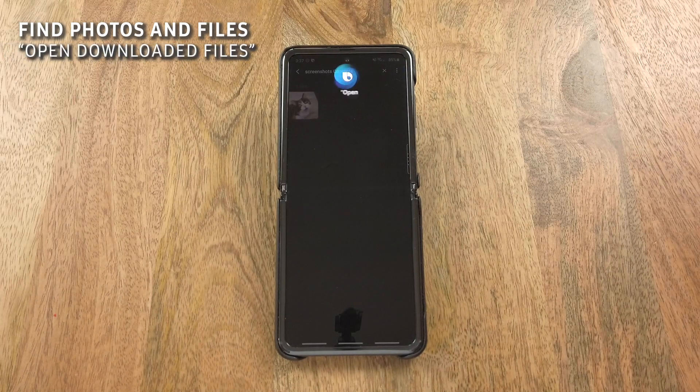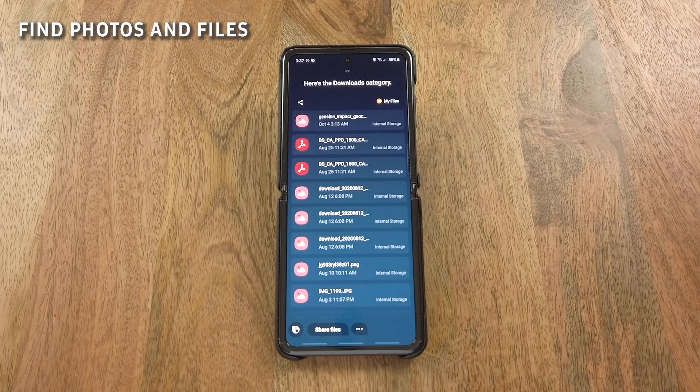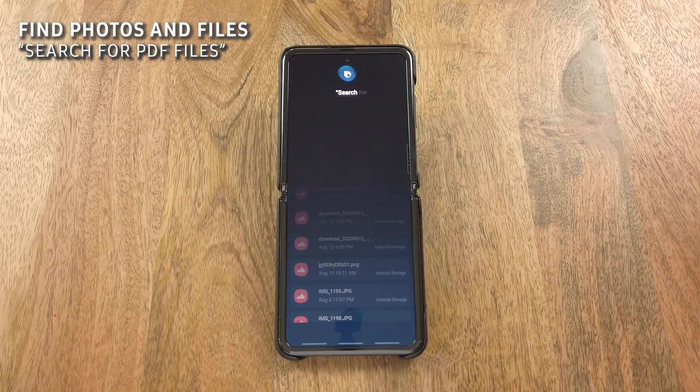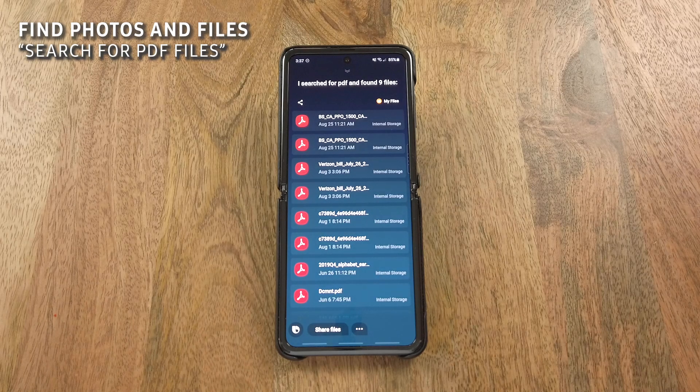Open downloaded files. Here's the downloads category. Search for PDF files. I searched for PDF and found 9 files.